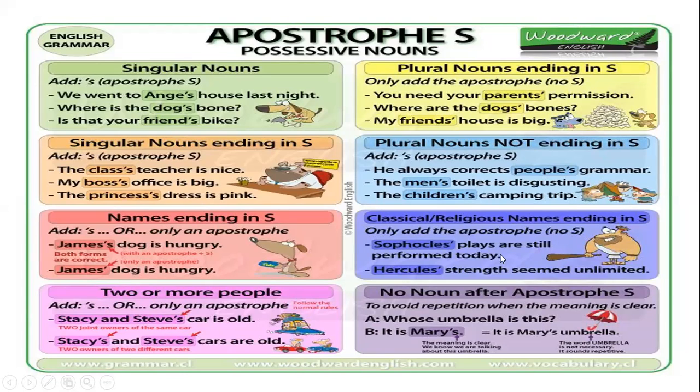No noun after apostrophe s — to avoid repetition when the meaning is clear. Para evitar la repetición, por ejemplo, si yo pregunto 'whose umbrella is this?', puedo decir 'it is Mary's' — hasta ahí, the meaning is clear. We know we are talking about this umbrella. No voy a decir 'it's Mary's umbrella' porque la palabra 'umbrella' in this case is not necessary — it sounds repetitive.